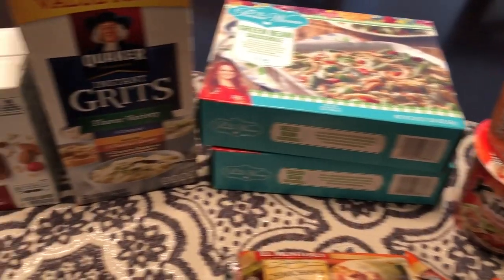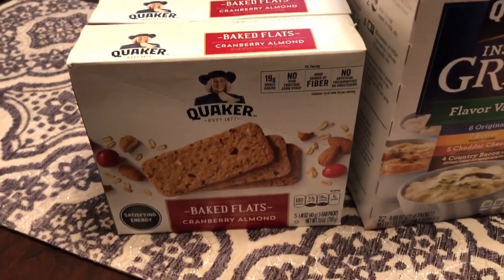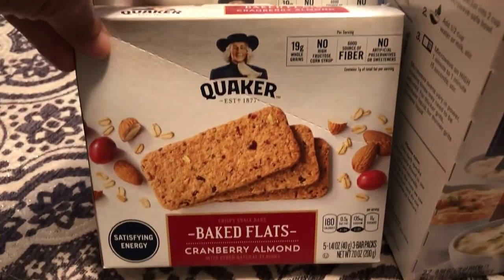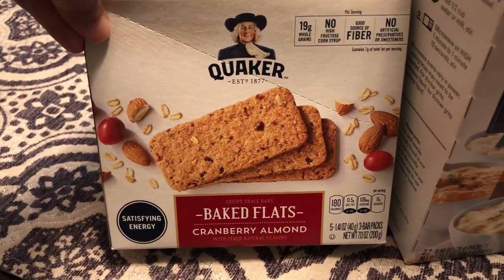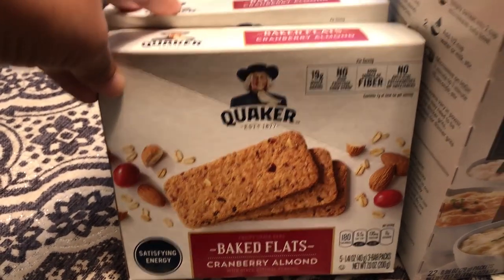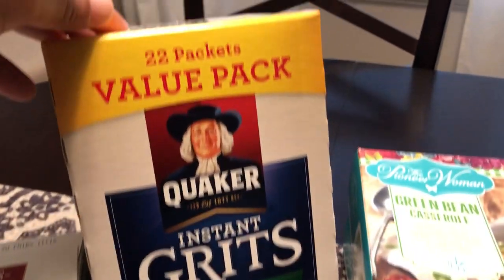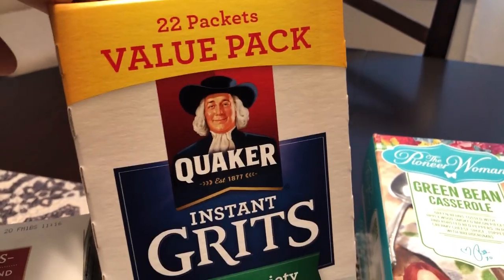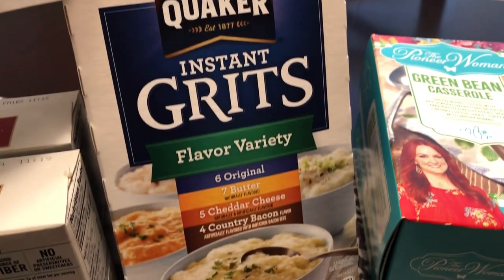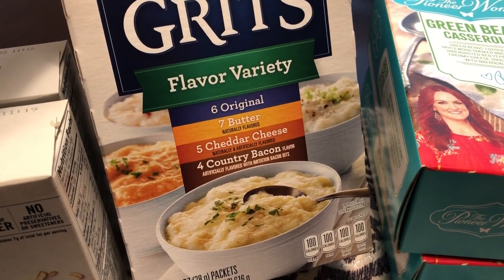My parents will be in town to visit Harrison. I know that my mom likes these Quaker Baked Flats cranberry almond, so I grabbed two boxes for her. And then my dad likes grits, so this is a 22-value pack with a variety of flavors — original butter, cheddar cheese, and country bacon.